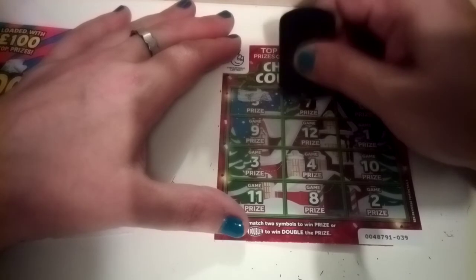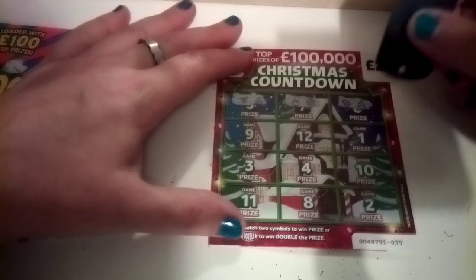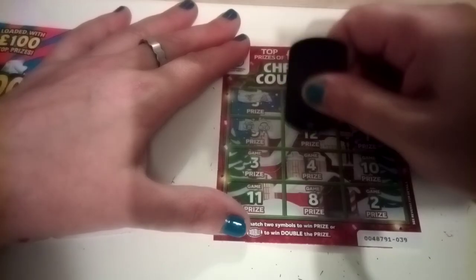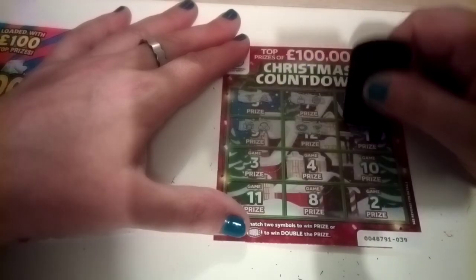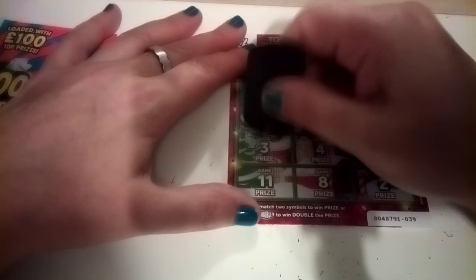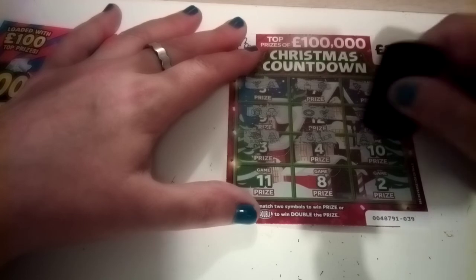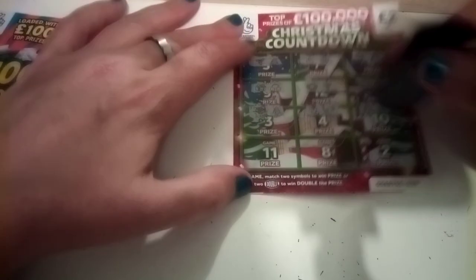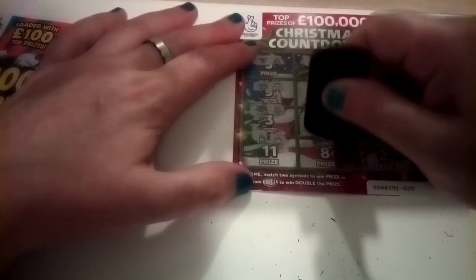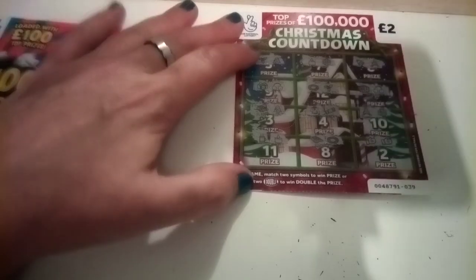On to card 39 — we have mistletoe and Christmas tree, candle and snowflake, bell and hat, present and earmuffs, reef and mistletoe, double, earmuffs, glass, sleigh and Christmas tree, jumper and cracker, hat and snowflake, last straw, mug and candle, sleigh and reef, and lastly glove and glove — a wee win there!